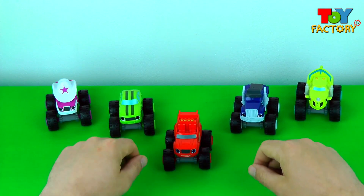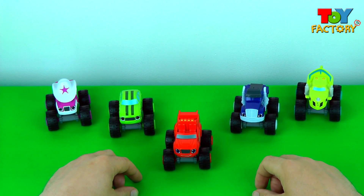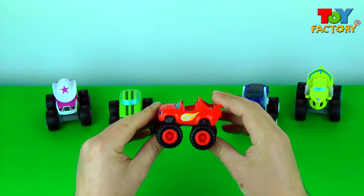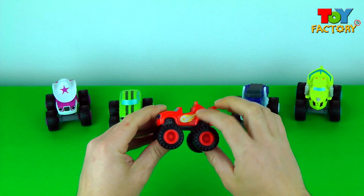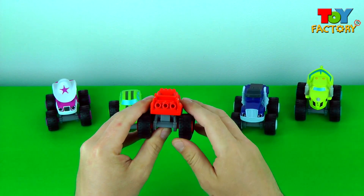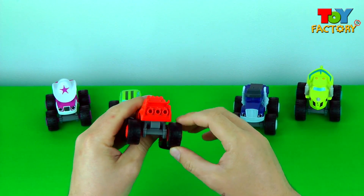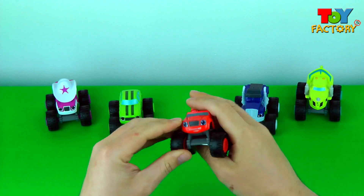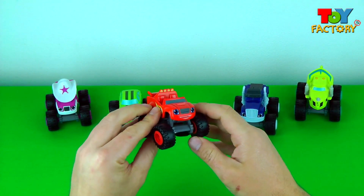It's Blaze and the Monster Machines, let's take a closer look. It's Blaze. Cool fire. Nice exhaust pipes. Super awesome wheels. Super fast monster wheels. Awesome.